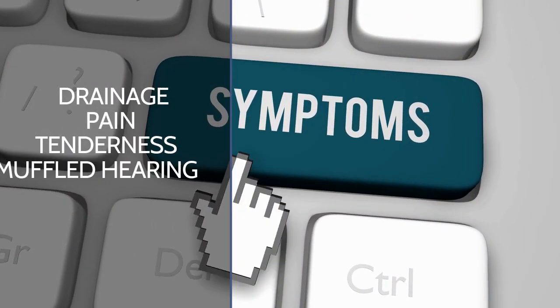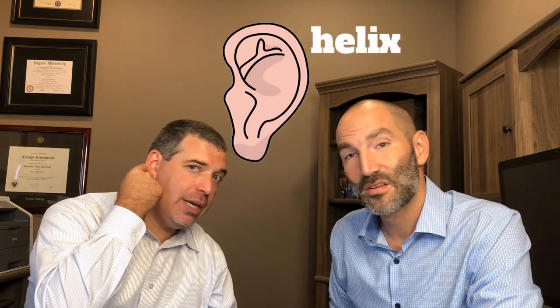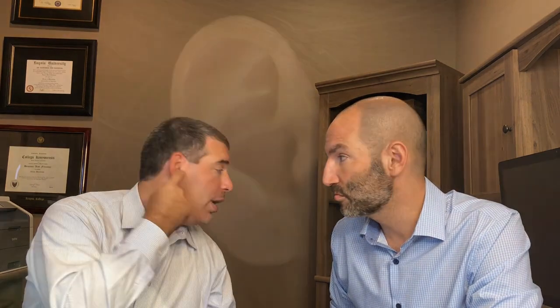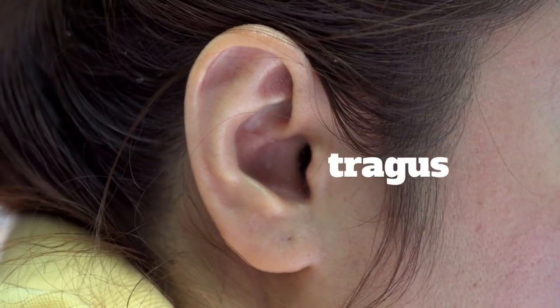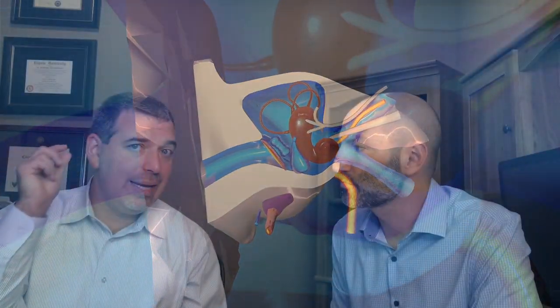The symptoms of otitis externa include drainage out of the ear and pain. When we say pain in the ear, we're referring to either the outside portion called the helix, or the little bump over here called the tragus — both of those could be tender. You may also have muffled hearing because the inflamed canal gets tight, which is why it hurts so much and why you can't hear very well.